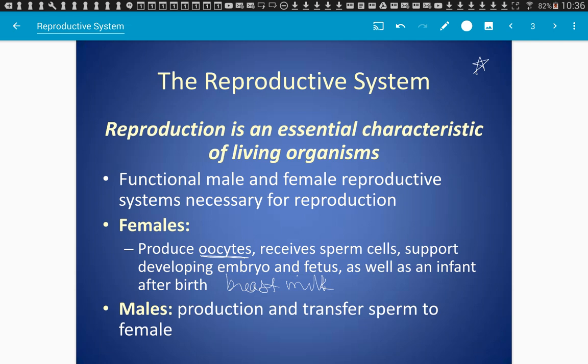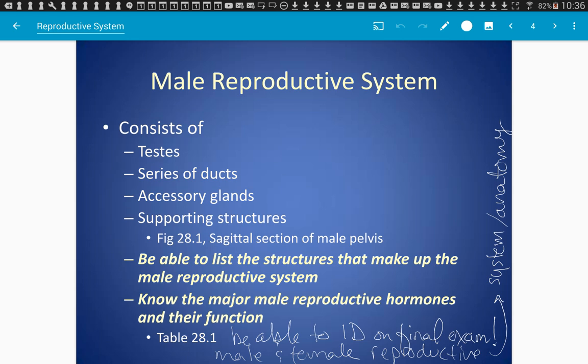For males, their main job is to produce sperm and transfer that sperm to the female's reproductive system. Major structures of the male reproductive system include the testes, many different ducts, different accessory glands, and lots of supporting structures. When we get to some pictures I'll be able to explain some of that a bit more.